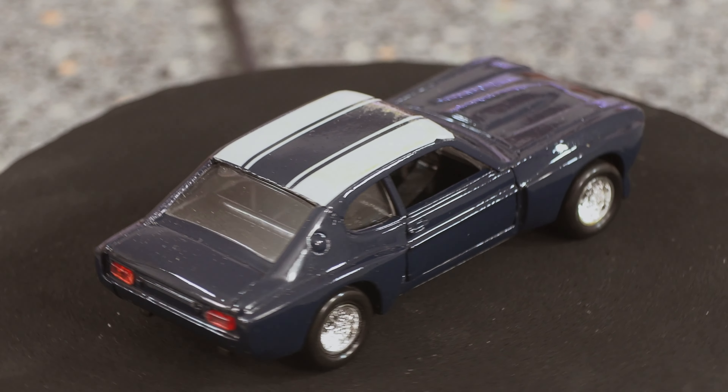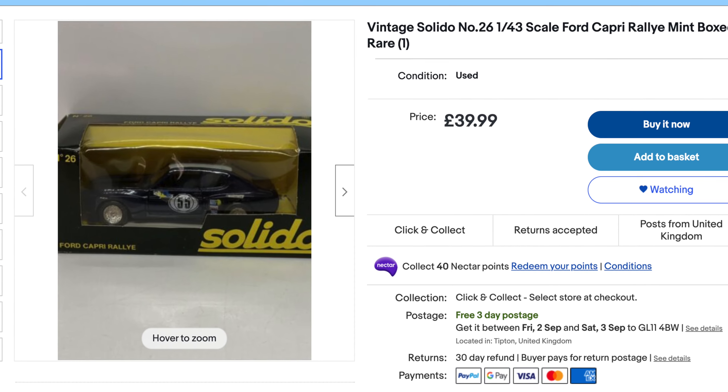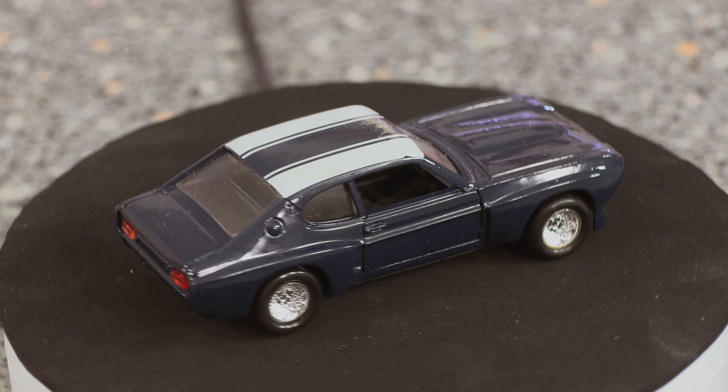Before we get on with the video, let's have a quick look over on eBay. Well on eBay at the moment you can buy this for around about £40, which I don't think that's too bad away from what I actually think it's worth.